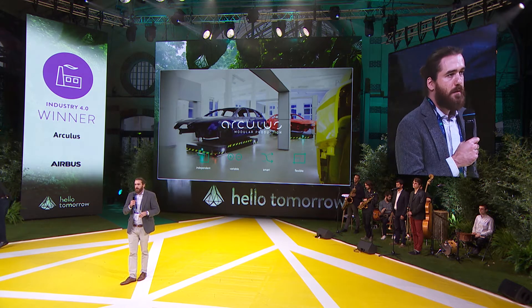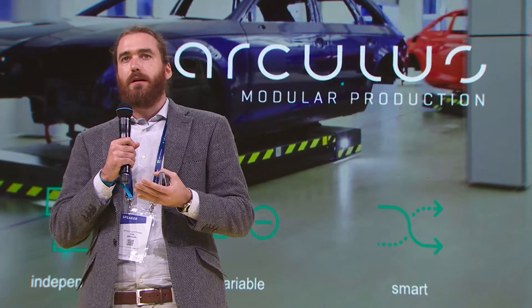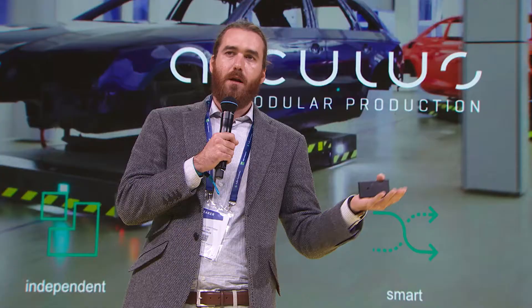We developed a digital twin factory software which can implement modular production. We base our software on what we call the assembly priority chart — a tree of interdependencies between all the processes needed to finish a product. You can see at every point in time, for each single product, which processes have already been made, which ones are possible as a next step, and which ones are still not possible.